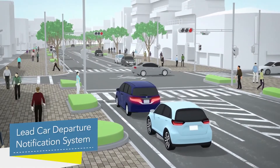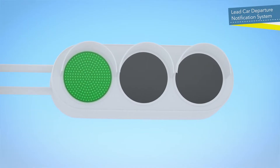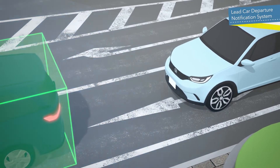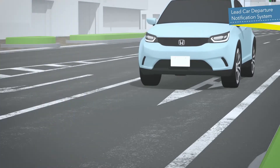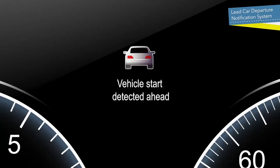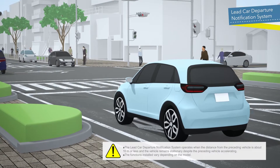The Lead Car Departure Notification System provides visual and audio warnings when the vehicle is stopped, such as at a traffic light, and the preceding vehicle accelerates but the driver does not press the accelerator.